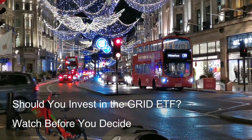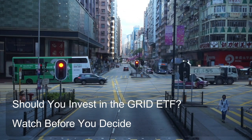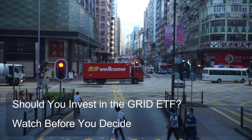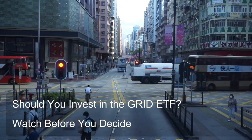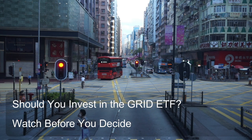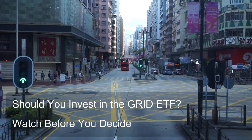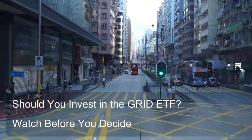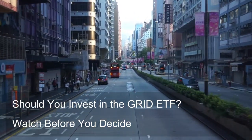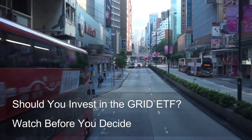Strategy 3 — Protective Puts for Hedging: Buy put options on the Grid ETF while holding shares of the ETF. Potential benefits include downside protection for your existing ETF holdings — if the ETF price falls, the put options will gain value, potentially offsetting some of your losses. Potential risks: the cost of buying the put options reduces your overall potential return on the ETF investment, and the put options may expire worthless if the ETF price remains above the strike price.